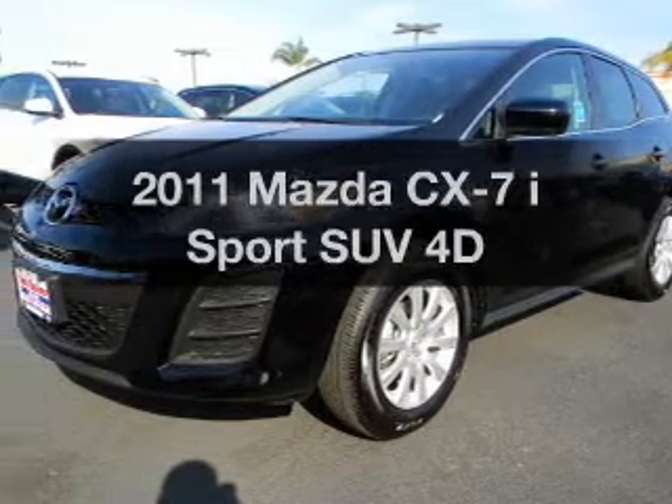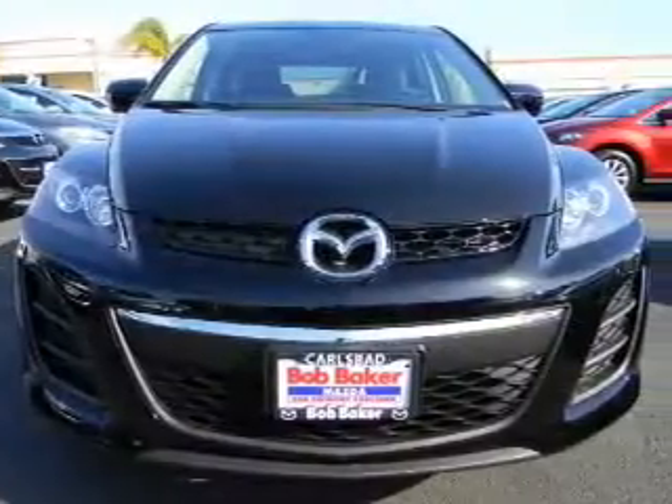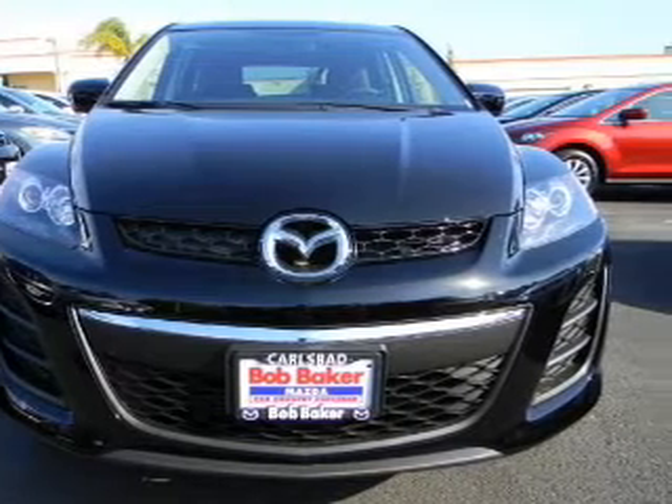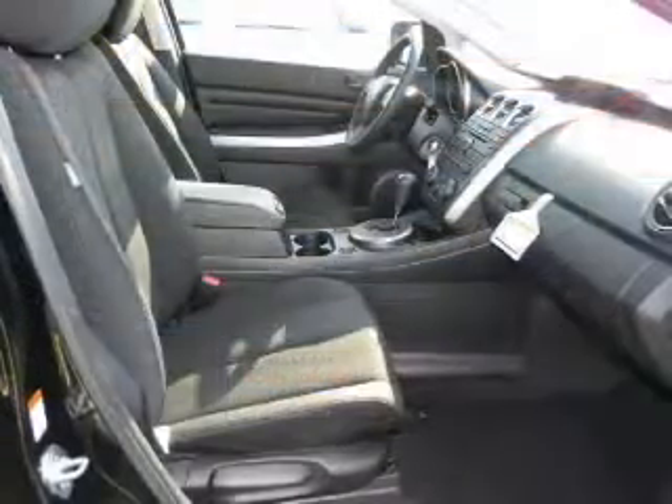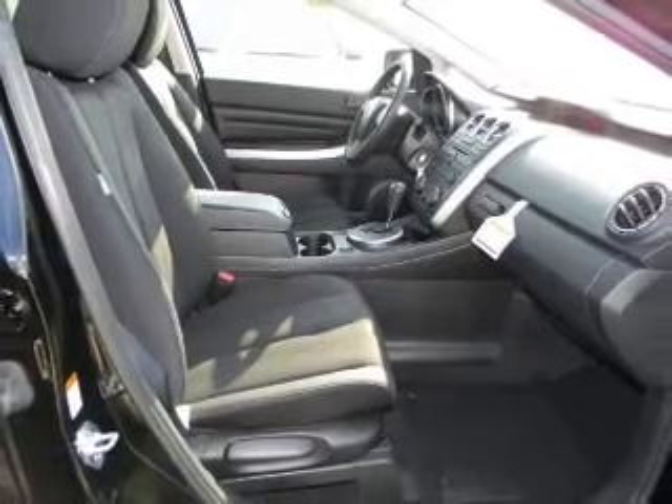Presenting the 2011 Mazda CX-7 — everything you need under one roof with this great vehicle. With a reliable engine that responds smoothly to its automatic transmission, you will appreciate the safety feature of anti-lock brakes.